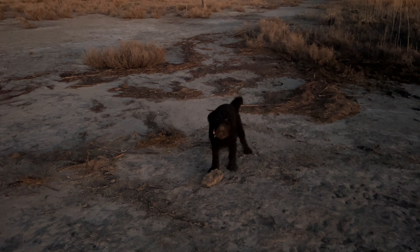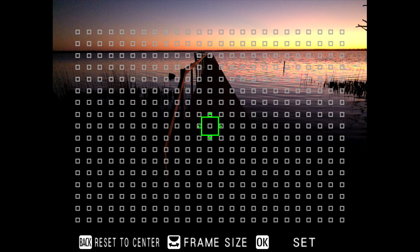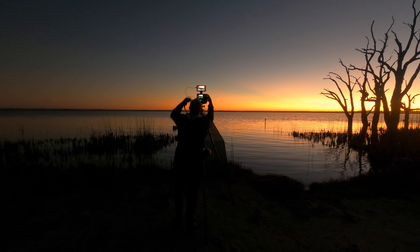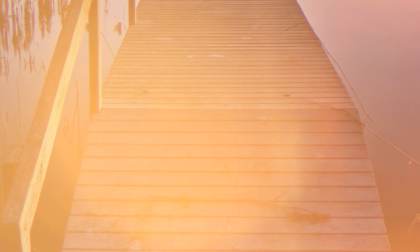Let's make sure that we are central. Slightly off. There we go. And let's make sure we can focus. Now we may need to focus stack this. We are at F-16 so I'm just going to focus on this near part of the jetty, just like that. And once again let's just go for 60 seconds at F-16 and I'll probably have to take about three shots.